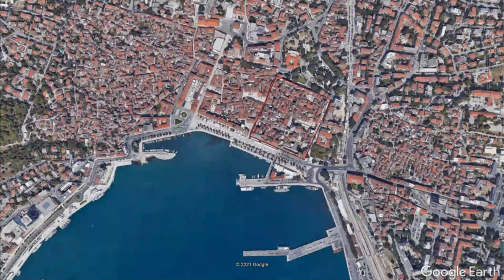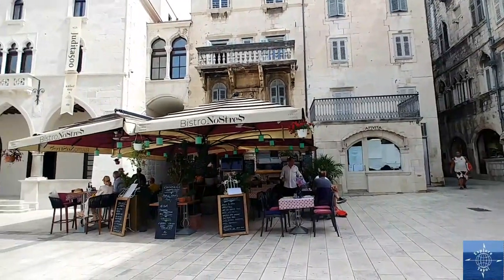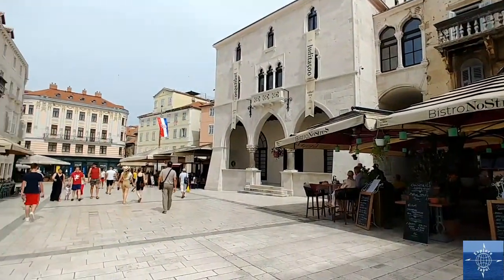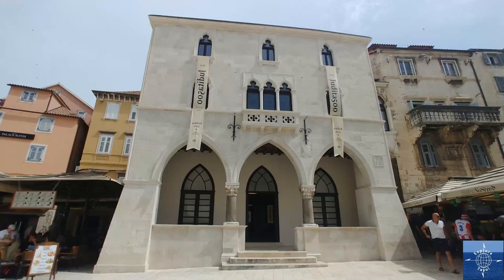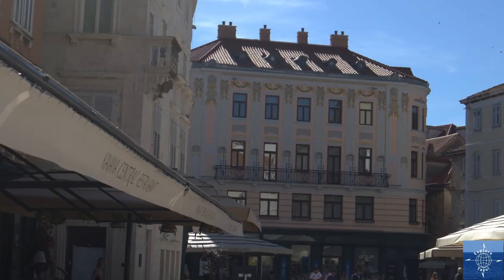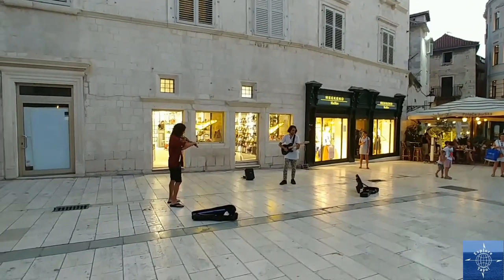Like all of Croatia, multiple empires have controlled Split over the centuries. The Narodni Trg, People's Square, is the best single place in Split to see this set in stone. The old town hall is Venetian, the restaurant to the south is Napoleonic French, and the hotel to the west is Habsburg-Austrian. Like much of central Split, the People's Square has a more festive vibe at night.